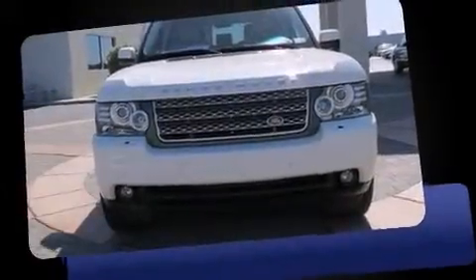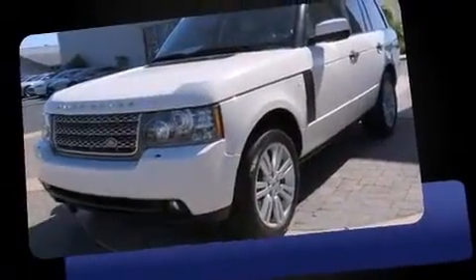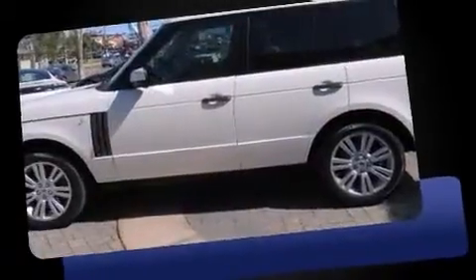Discerning drivers will appreciate the 2010 Land Rover Range Rover. A 5-liter V8 engine pairs with a sophisticated 6-speed automatic transmission, and load-leveling rear suspension maintains a comfortable ride.